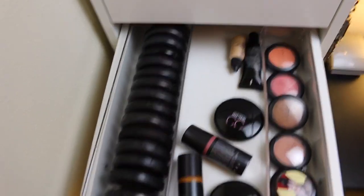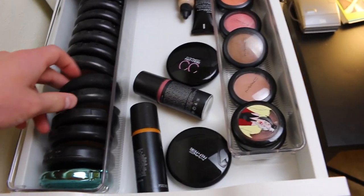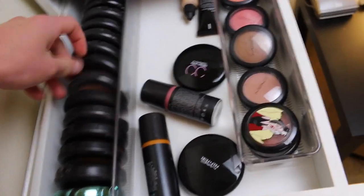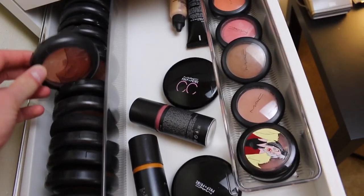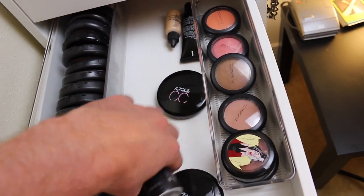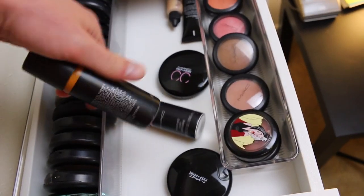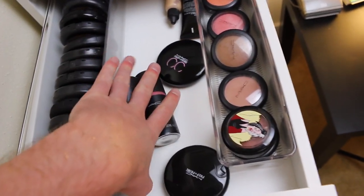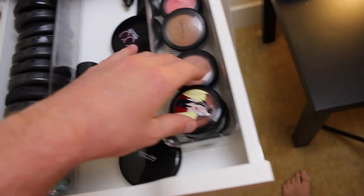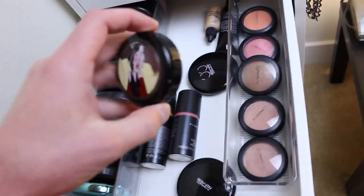Then we're going to go into powders and blushes. Through here we have bronzers and mineralized and Extra Dimension powders. We have some old school Studio Mist — a Studio Mist blush and a Studio Mist bronzer, which is super fun. Those are awesome. I wish that they still carried it. And then old school blush from the Veminist Villains collection — this is literally one of my favorite colors ever. Let's not break something in this video!